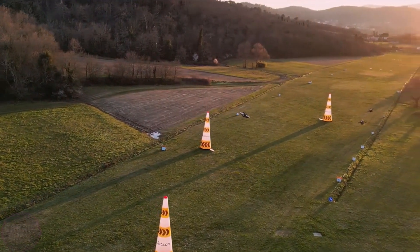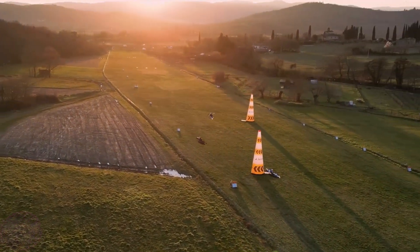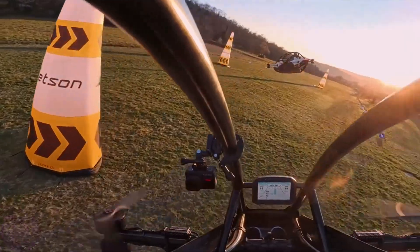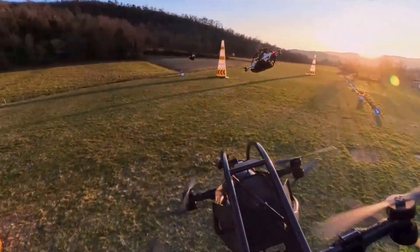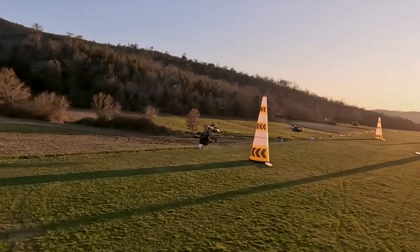Sweden can also boast its own flying vehicle of the future: the single-seat electric aircraft Jetson 1, developed by the company Jetson Aero. Jetson 1 is built with an aluminum frame and a carbon Kevlar composite, giving it a weight of only 86 kilograms without the pilot.